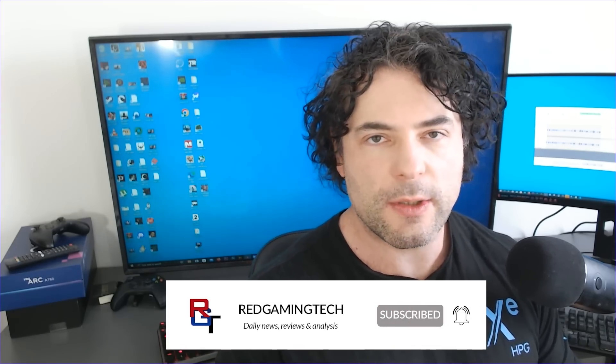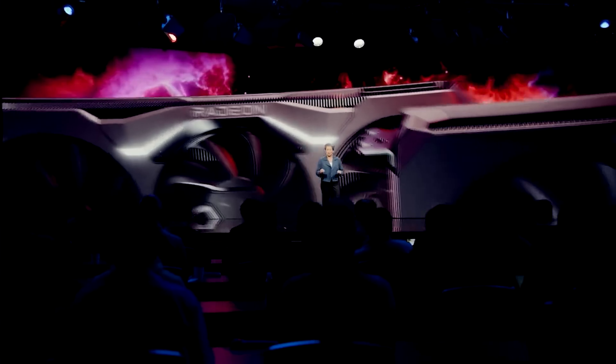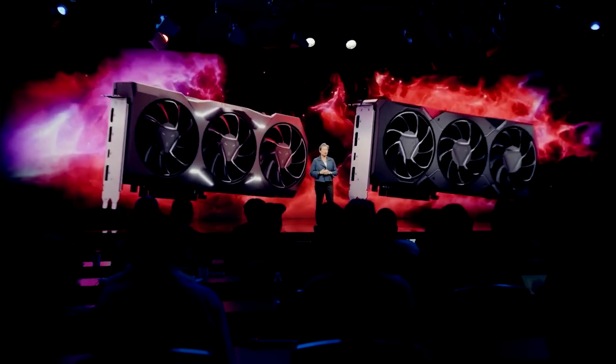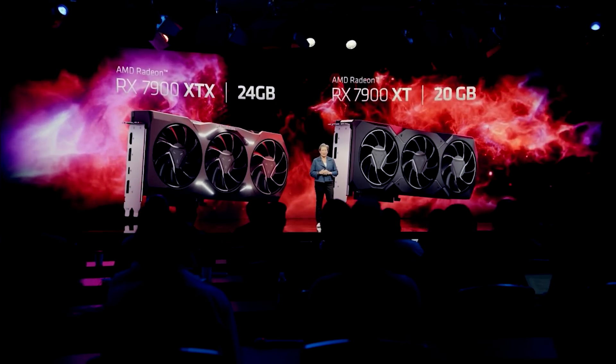There are a lot of updates on the horizon for both AMD and NVIDIA's strategy concerning GPUs going forward. I want to start this video discussing the RTX 4060 Ti with pricing updates as well as release date information, and then we'll move on to AMD, because a lot of stuff is happening with Radeon. We'll be discussing N32 and N33's pricing and release date strategy, but also some shifts in the lineup itself.